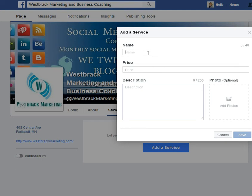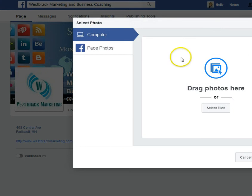In my case, you can put in a price or you can leave it blank, and you can put in a brief description. You can also add a photo.